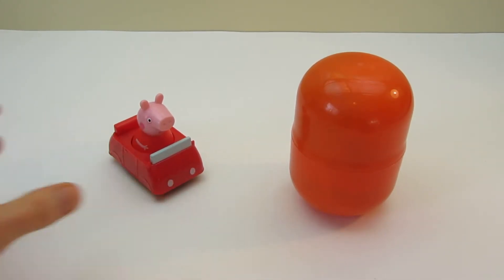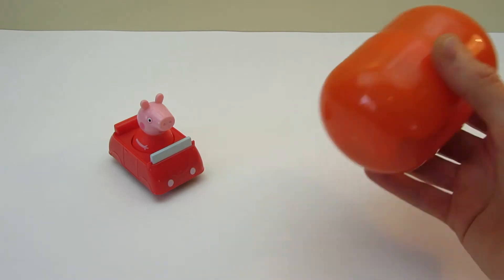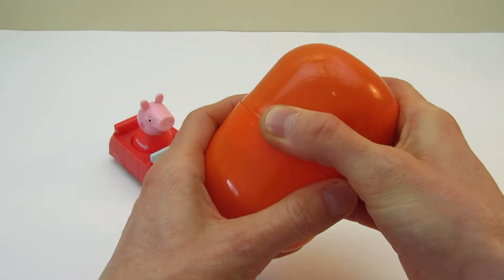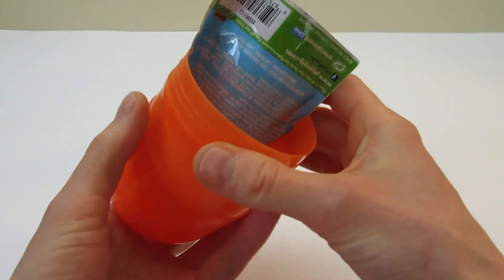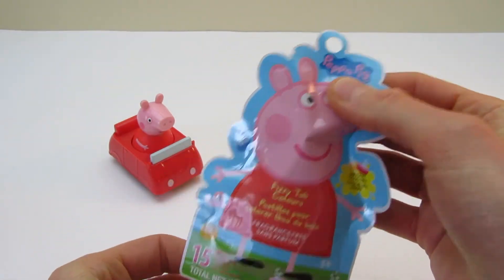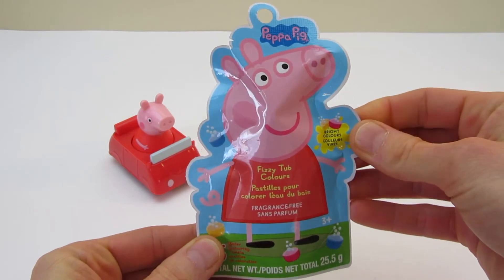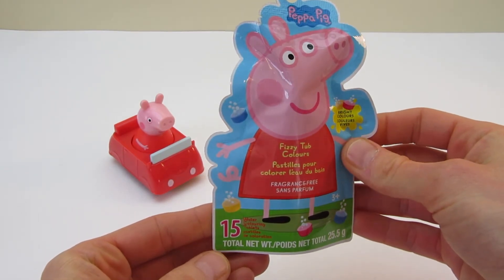You sit over here. Now let's see what's in this orange egg. Surprise! Hmm... What is this? Oh! They're little colorful tabs that make the water change colors. Cool!